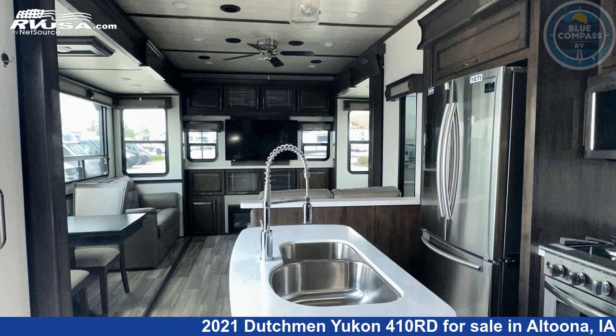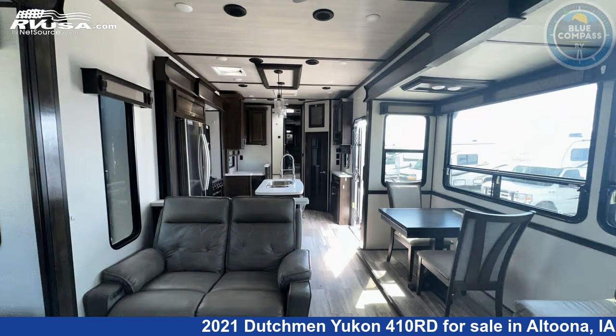The floor plan layout of this fifth wheel features a front bedroom, kitchen island, rear entertainment, and rear living area.